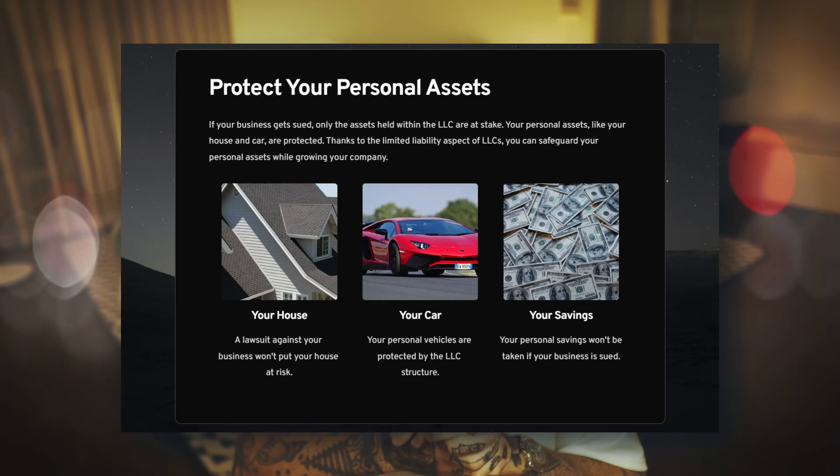First of all, they limit your personal liability. What this means is that if your company gets sued for whatever reason, they cannot come after your personal assets. So if your business does something wrong and you get sued, only the assets inside that LLC are at stake. Things like your house, your cars, and any other personal assets are completely safe. That is where the term limited liability comes from.